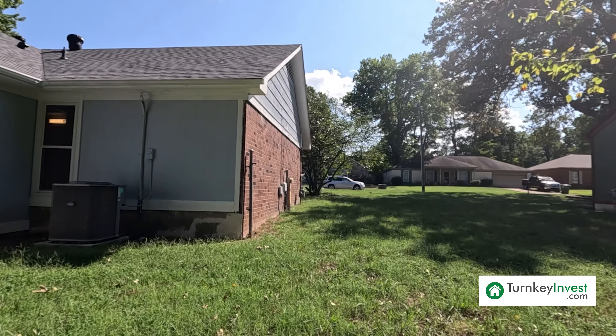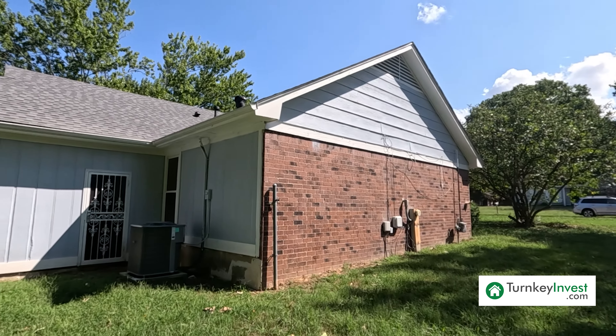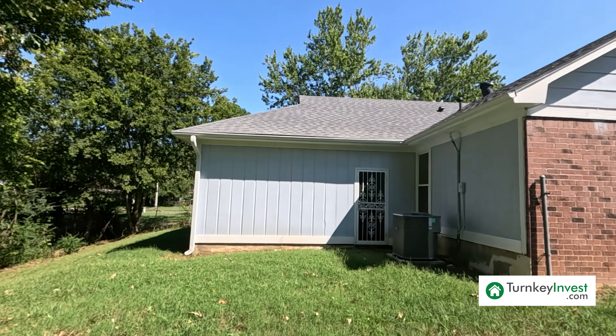Gorgeous home. Thank you so much for going on this tour of this beautiful property with me. If you have any further questions about this property, need help building your portfolio, or just have questions about investing in Memphis and the greater areas, please feel free to reach out to my team at TurnkeyInvest.com. We have the link below, as well as links to iBuyYourHouse.com and FoundationPropertyManagement.com.